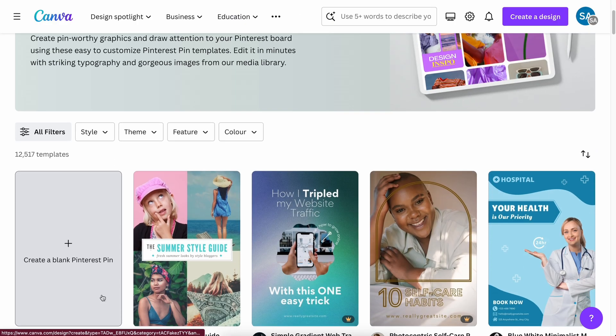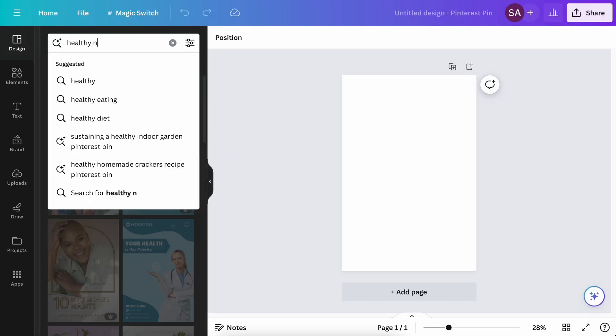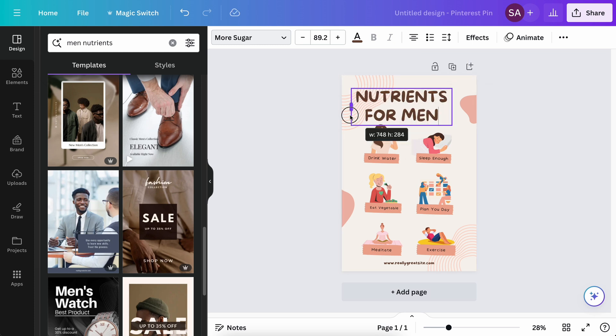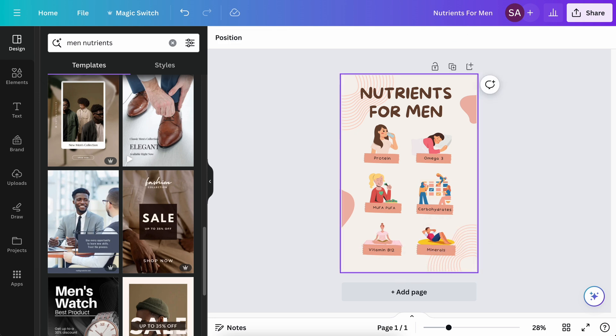The most fun part is creating Pinterest posts. Head to canva.com, search for Pinterest pins, and start from scratch on a blank page or use one of the pre-built templates. Use your creativity to turn ChatGPT's answer into a cool-looking Pinterest post — pick out the important parts and list them in an appealing way. When you're done with the design, download it.